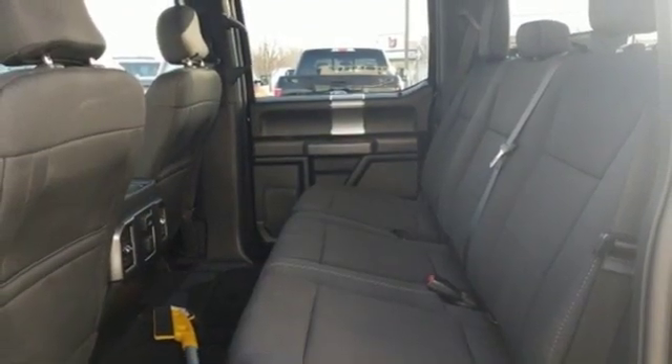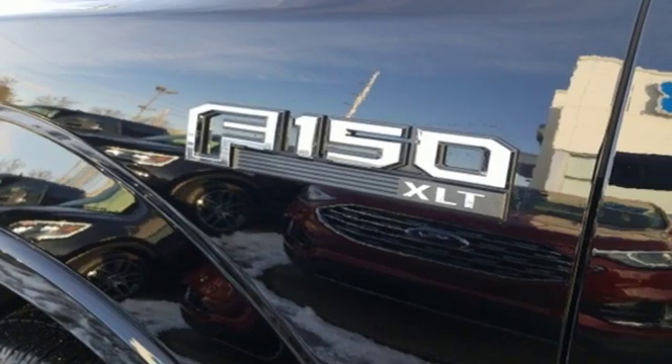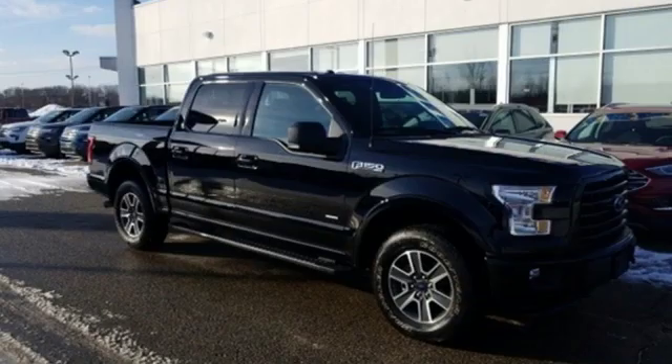The Car Connection explains: make no mistake, every square inch is detailed to cheat the wind to make it easier to extract every possible tenth of a mile per gallon from a classically styled pickup truck. Built on tradition, built to last, Ford.